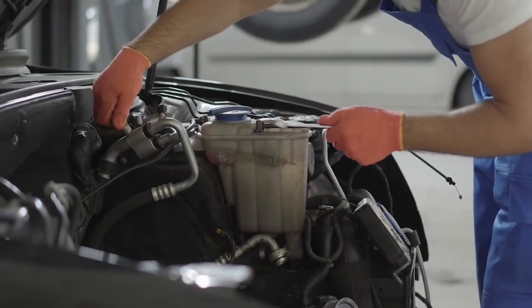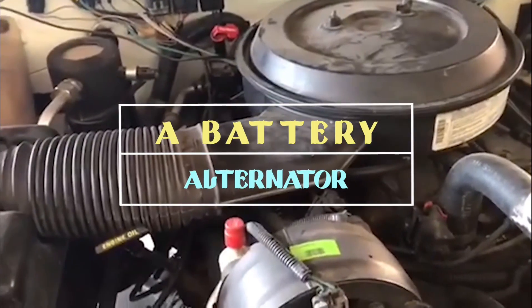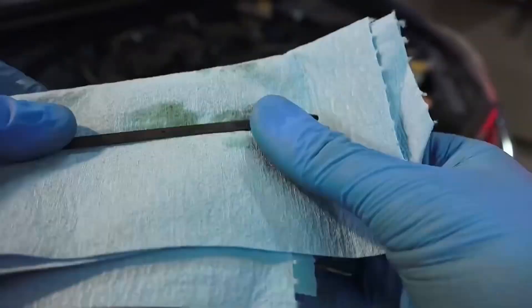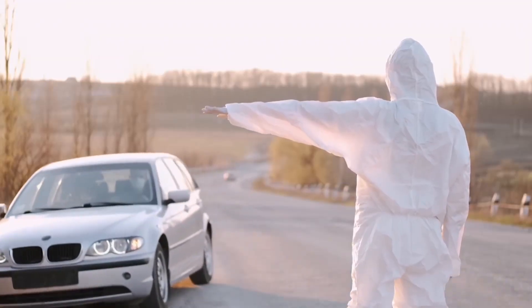In diagnosing the health of your car's electrical system, distinguishing between a battery and alternator issue is key. Each has its own symptoms and testing methods. To stay on top of your game, you need to keep a regular maintenance check schedule. This will help catch any problems — be it the alternator or your car battery — earlier on, and possibly save you from being stranded on the road.